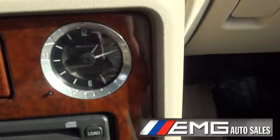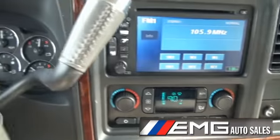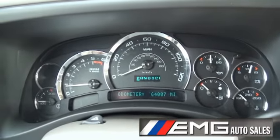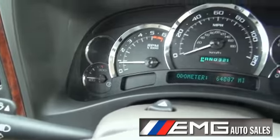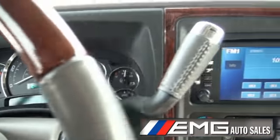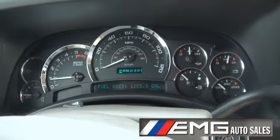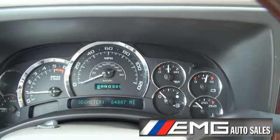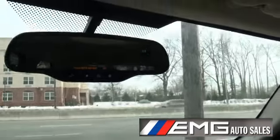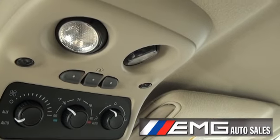Beautiful analog clock. Full size gauges — also gives you a temperature gauge for the transmission, great if you're hauling anything. Has a tow button here. Also a full range of features: OnStar, Rear Climate Control, and Homelink.